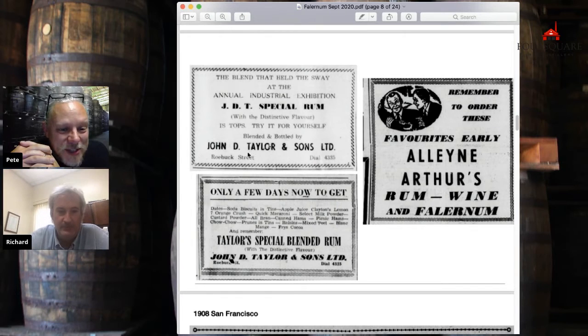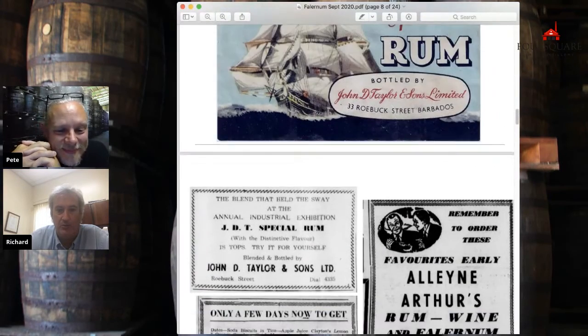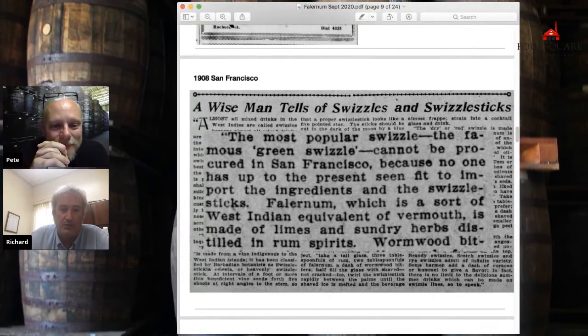I'm quite excited to see just how good John D. Taylor was — that's where we were as well. All of these rum blenders back in the day were on Robux Street. Very English — the English understand this well: everything on the same street, like Savile Row or Harley Street. That's very typical Barbados.